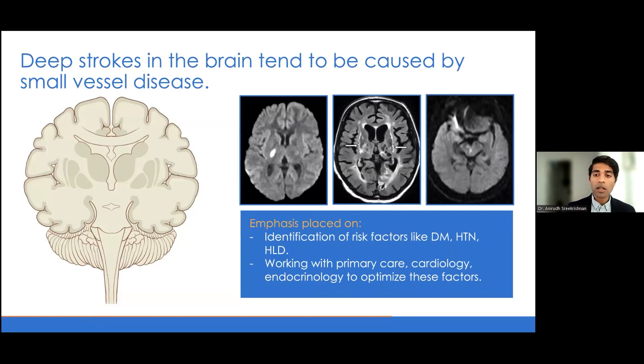To break these etiologies down further and how they guide management: deeper strokes in the brain tend to be due to small vessel disease. These are also known as lacunar strokes or lacunes, affecting regions like the internal capsule, thalamus, or brain stem. These are deep strokes because the smallest blood vessels within the brain get occluded. They can have fairly large ramifications clinically because this is where all the fibers from the cortex converge deep within the brain to exit through the brain stem and into the spinal cord.